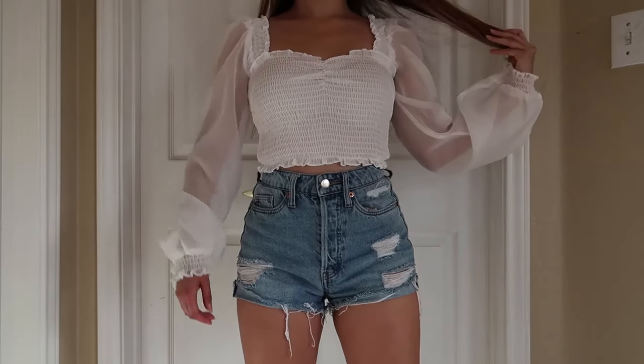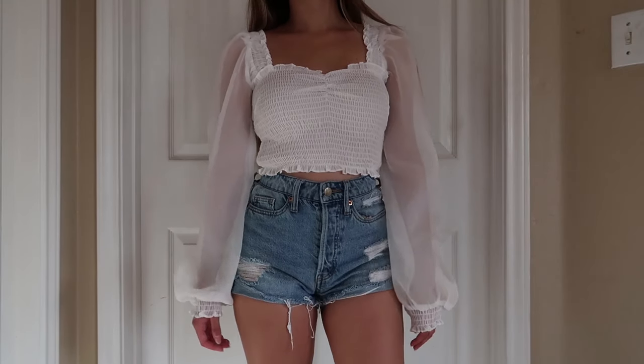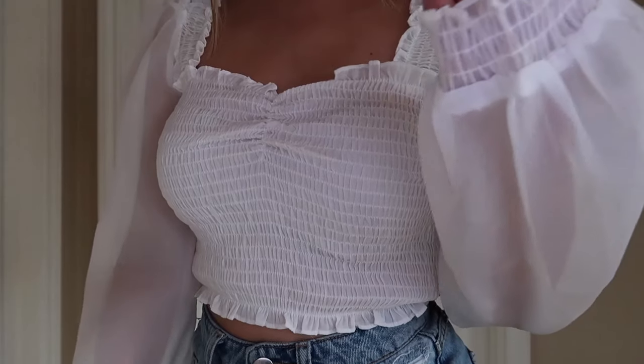It's summertime again, which means it's time for another summer haul. Let's go. So the first item on this list is this white slash transparent shirt that I paired with these shorts from H&M. It's a chiffon sleeve top that I got at Agassiz, which is perfect for the summer because it's quite light.